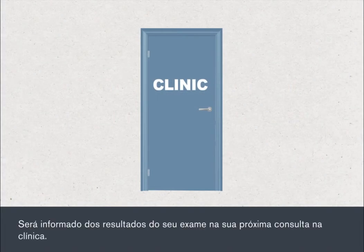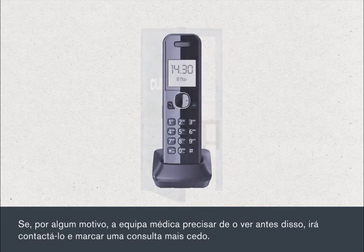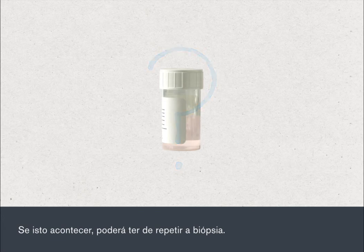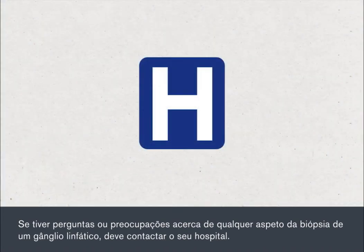Your test results will be discussed when you next attend the clinic. If there's any reason why your medical team needs to see you sooner, they'll contact you and arrange an earlier appointment. Sometimes biopsy results are inconclusive; if this happens, the biopsy may need to be repeated. If you have any questions or concerns about any aspect of your lymph node biopsy, you should contact your hospital.